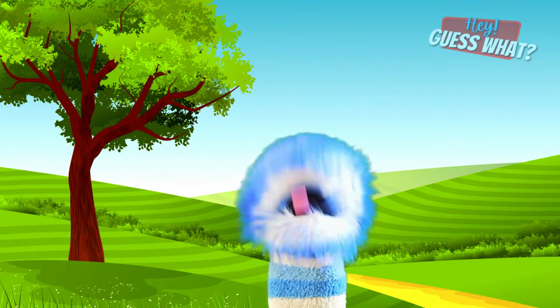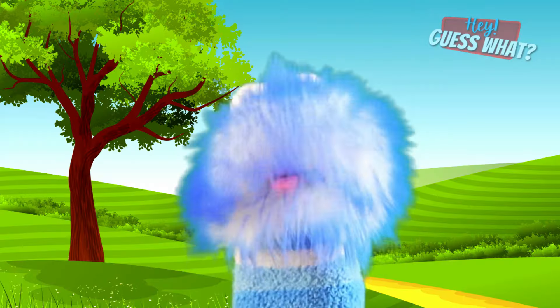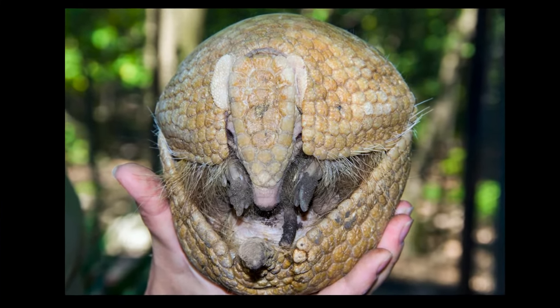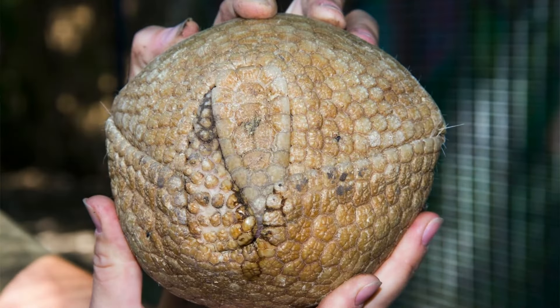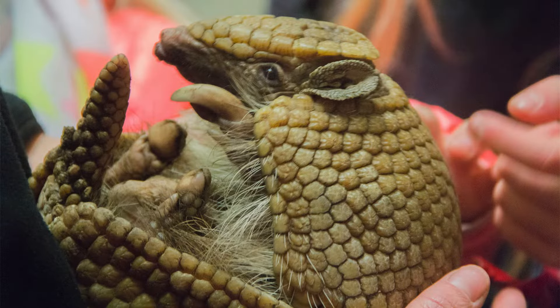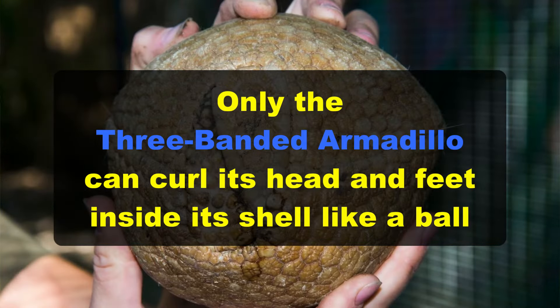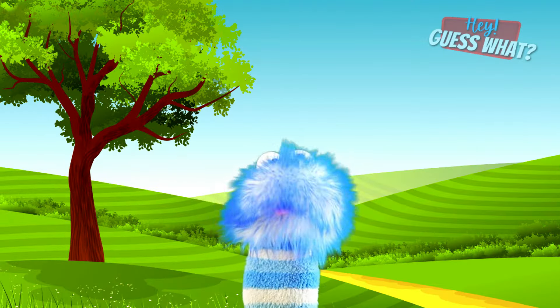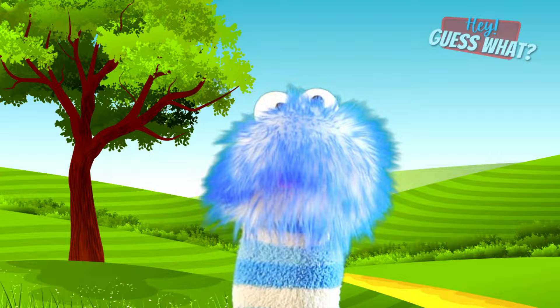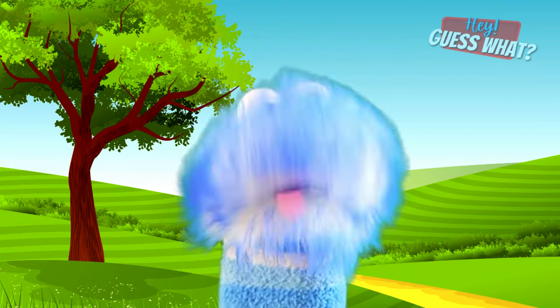Armadillos can be hunted by animals like wild dogs, cougars, raccoons, and coyotes. So armadillos are usually active at night when it's dark and they can't really be seen. When an armadillo feels threatened by a predator, they can roll up into a ball so that predators cannot hurt them. But not all armadillos can do that — out of the 20 armadillo species, only the three-banded armadillo can curl its head and feet inside its shell like a ball. The other species quickly dig a hole and hide to protect their soft bellies, making their armor the only thing visible to potential predators.